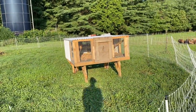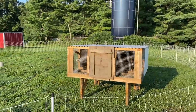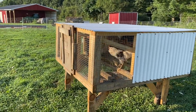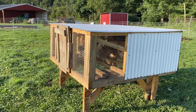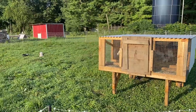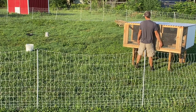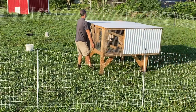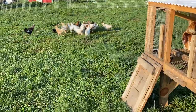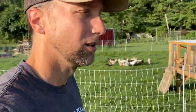Next on our list is our Whiting True Blues — they have not started laying yet so they're still on chick starter. These guys are quite a flighty bird; they spend a lot of time in their house and don't really like being around us. They should be laying here shortly. Definitely a pretty bird — the two Whiting True Blues that have started laying have a beautiful egg, so we're excited for a whole flock of beautiful eggs.